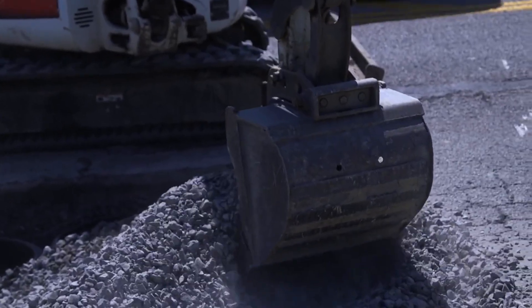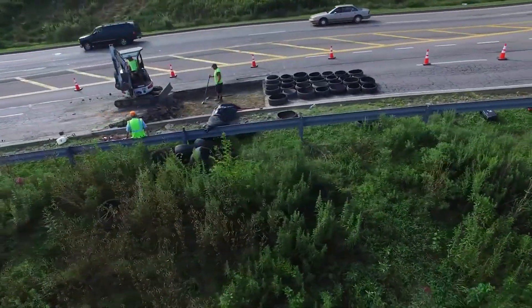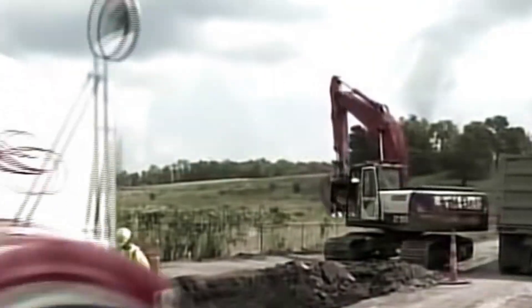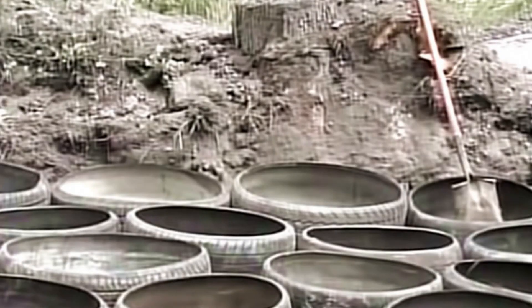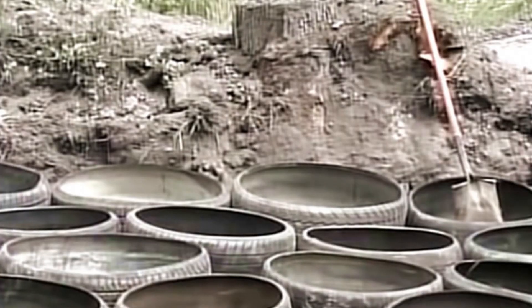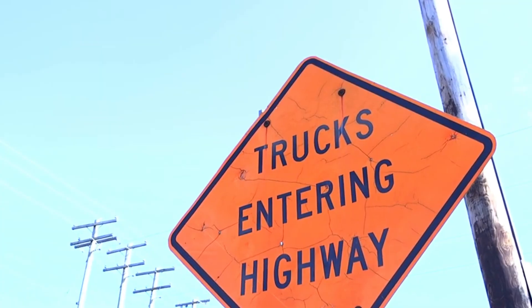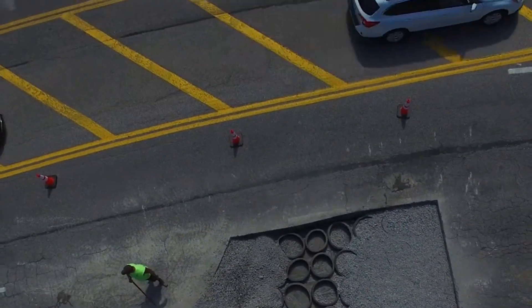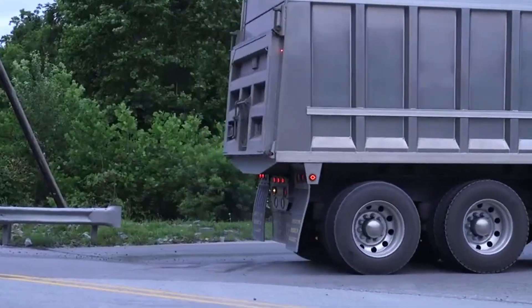Mechanical concrete even triples the load-bearing capacity compared to traditional materials. And it's not just for highways — it's perfect for parking lots, warehouse yards, and anywhere heavy-duty surfaces are needed. It's sustainable, cost-effective, and redefining how we think about waste and infrastructure. Mechanical concrete isn't just a road upgrade; it's a smart step toward a cleaner, stronger future.